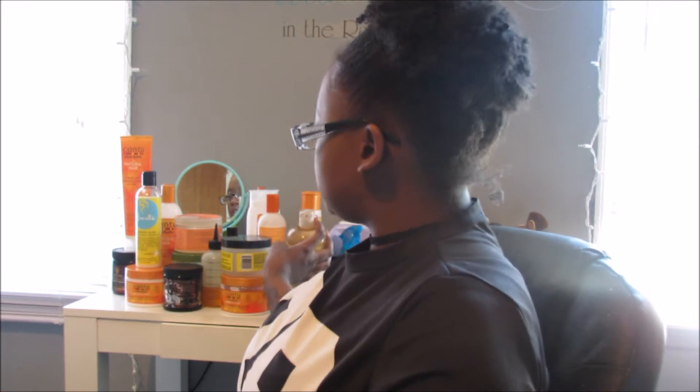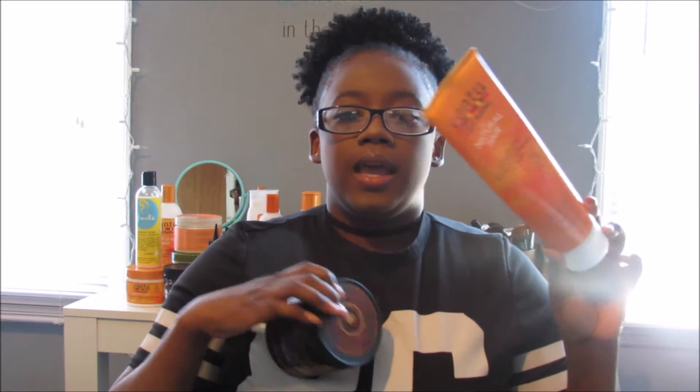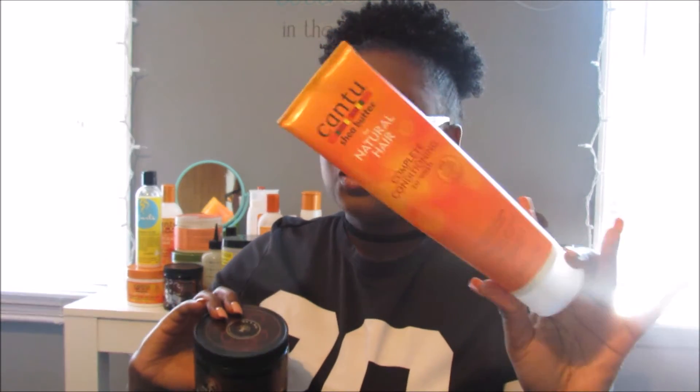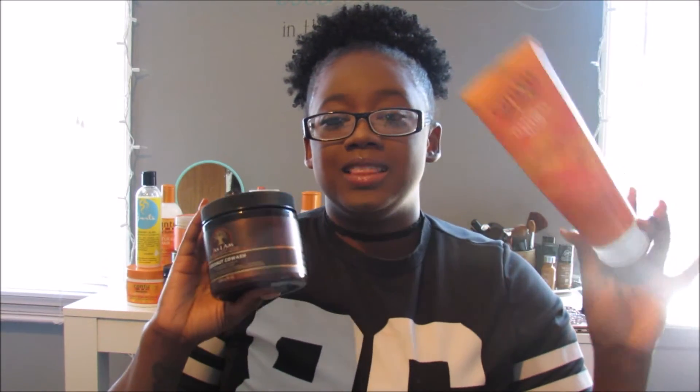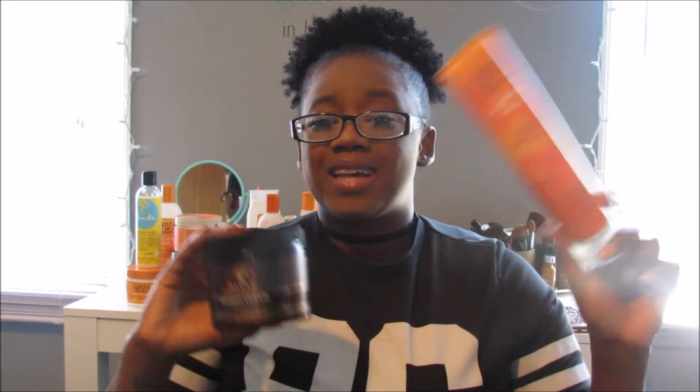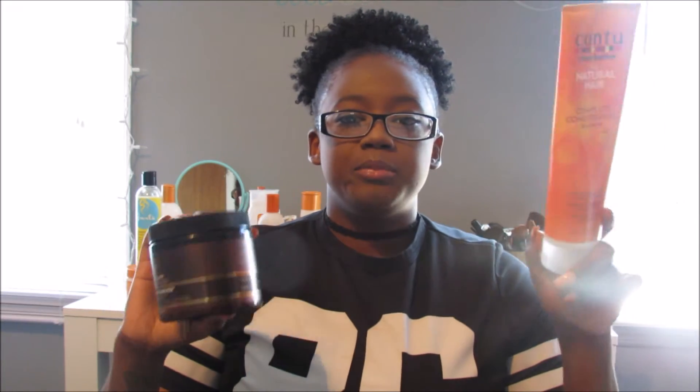I co-wash my hair using either the Cantu Complete Conditioning Co-Wash or the As I Am Coconut Co-Wash. I use the Cantu for a lighter cleanse and the As I Am when I need a deeper cleansing co-wash. Both give me so much slip and I can detangle with either one. I also have a review video coming out on this product, so give this video a thumbs up and I'll upload it — it's already edited on my laptop.